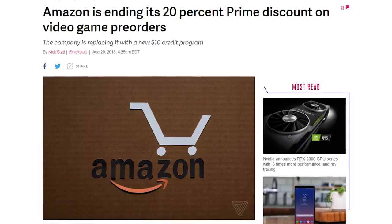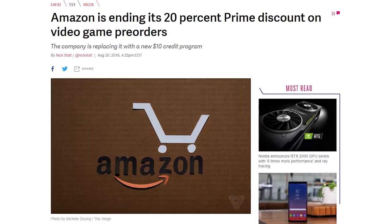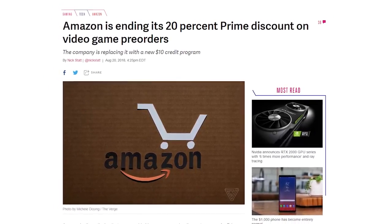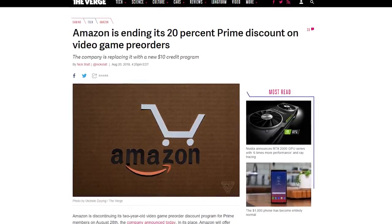After two years, Amazon is discontinuing its video game pre-order discount program for Prime members on August 28th. The 20% discount is being replaced by a $10 credit for select titles. The credit will take 35 days to arrive and once activated, customers will have 60 days to use it. That's not the best news ever, but I'm still very, very enthusiastic. Life's great — it's sunny outside. Let's have a good time.